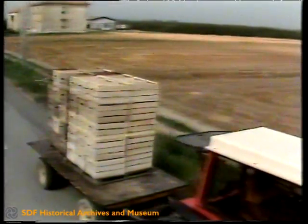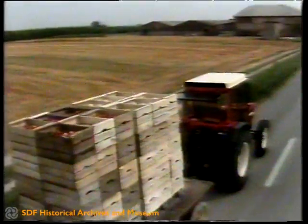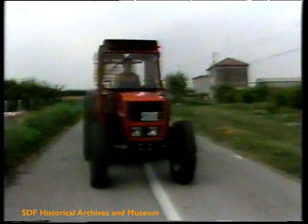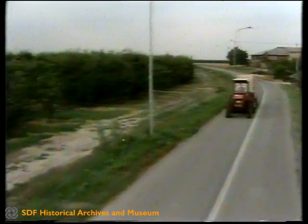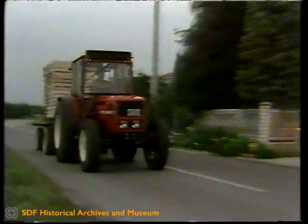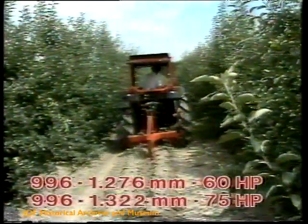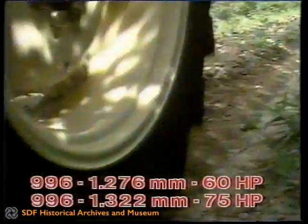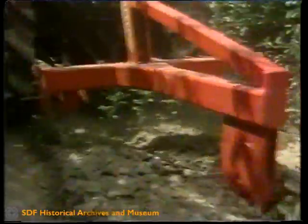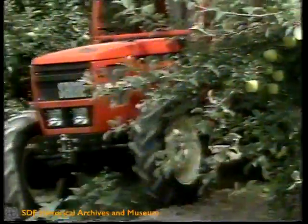The new Orchard 60 and 75 models are specialists in their sector but they do not lack great versatility. The maximum speed of more than 30 km/h and the low starting off speed make the new Orchard models ideal for rapid road transport, even on steep climbs. The wheel tracks varying from 996mm to 1276mm on the 60 horsepower and 1322mm for the 75 horsepower mean that the new Orchard 60 and 75 models are ideal for working between rows just as for open-field working, thus meeting the demands of farms with very diversified crops.